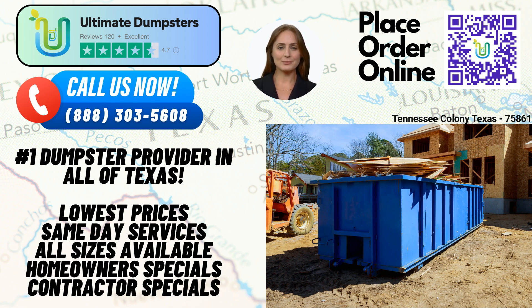First and foremost, Ultimate Dumpsters provides nationwide coverage, delivering to over 50,000 cities across 50 states and three countries. By leveraging our extensive network of local providers, we ensure the best and most cost-effective dumpster rental service for our customers. With a remarkable 4.5-star rated reputation, Ultimate Dumpsters stands as a trusted and reliable partner for waste management. Our satisfied customers attest to the exceptional service we provide.